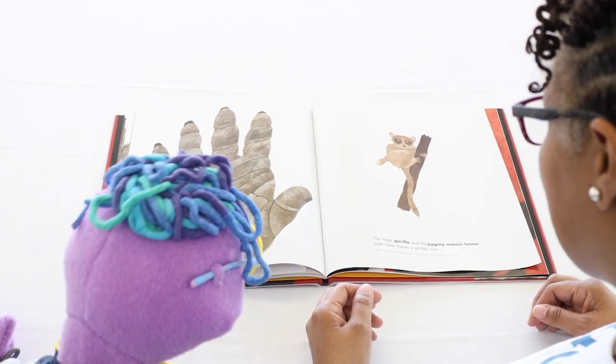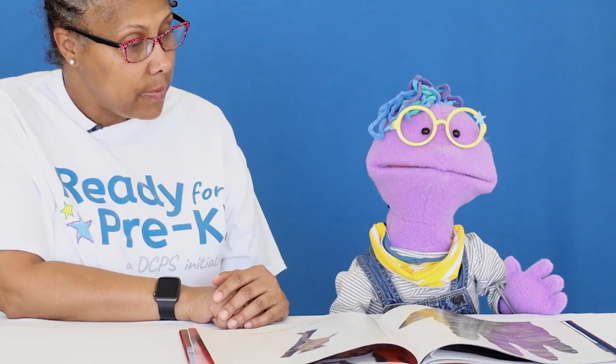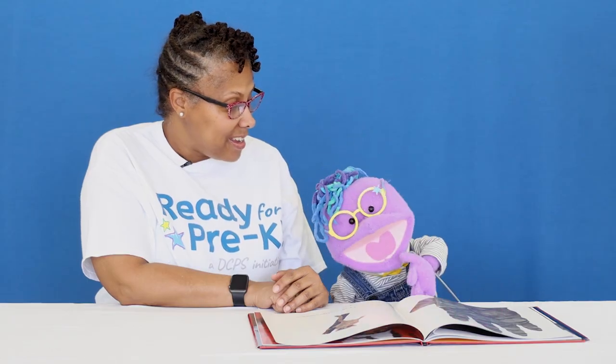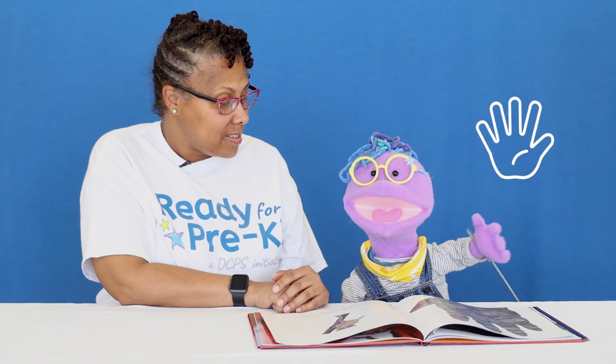Let's look at one more thing before we look at another picture. What do you think we have in common, or the same, with the gorilla and the pygmy mouse lemur? What do humans have that these animals also have? Do you know the answer? We all have fingers. Yes, Squibbles, we all have fingers.